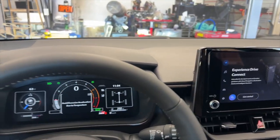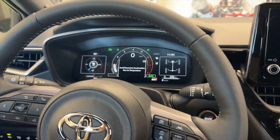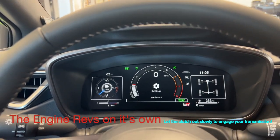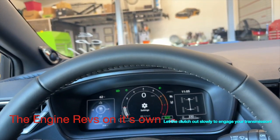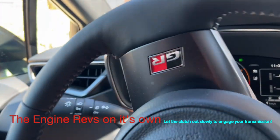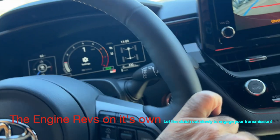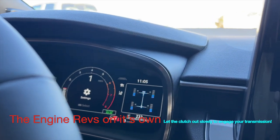Here's a great feature nobody tells you about: the GR Corolla, when you put it into gear and let the clutch out without giving it any gas, it doesn't stall. Watch the tachometer — it revs up on its own. You can literally move the GR Corolla without giving it any gas at all. It's great for beginner drivers. It works both in forward and reverse. Put it into first, let the clutch out, it revs up on its own and you're moving without touching the gas.